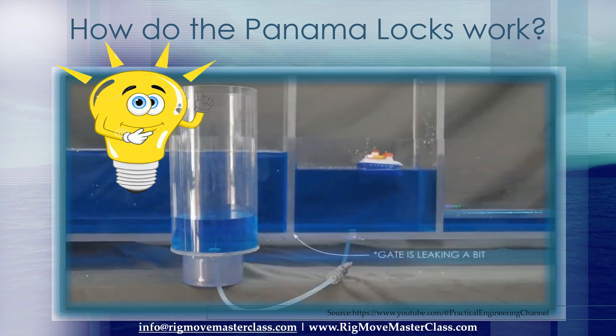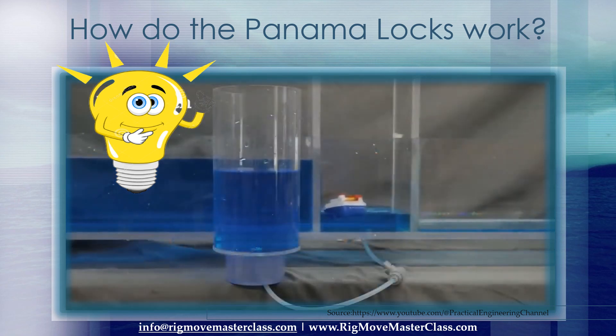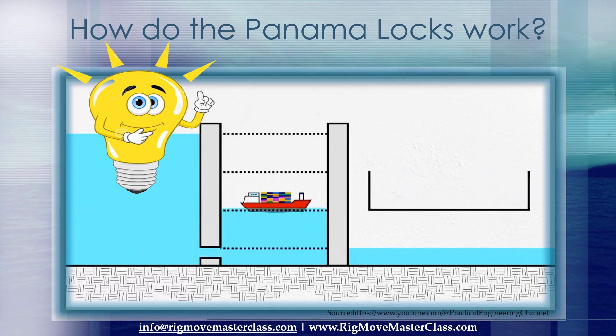Let me show you how this works. On my demo, instead of draining the lock into the downstream canal, I can drain it partially into a nearby reservoir. Then when the time comes to fill the lock, I can recycle the water from the basin — also called a side pond — to partially raise the level. Of course, I still need to use water from the upper canal to fully fill the lock, but it's less water than I would have used otherwise.